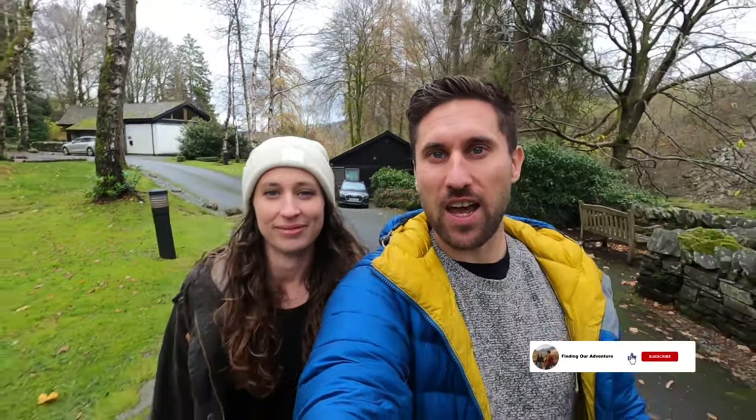Good morning everybody, we've just arrived at Langdale and Brimstone Hotel and Spa and we're really excited to be here because we've been so busy over the last few weeks climbing mountains and going on lots of walks around the Lake District. We feel like our bodies deserve a bit of rest and relaxation. We're really excited just to chill out — it's in the perfect setting surrounded by trees and a river that runs right through it.